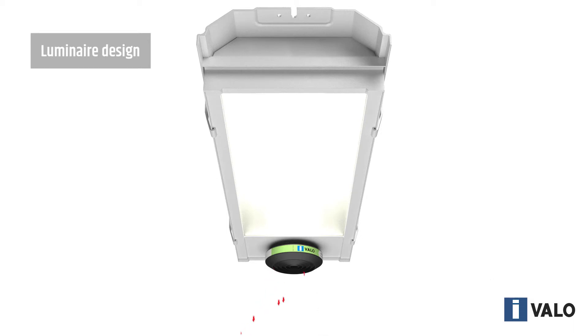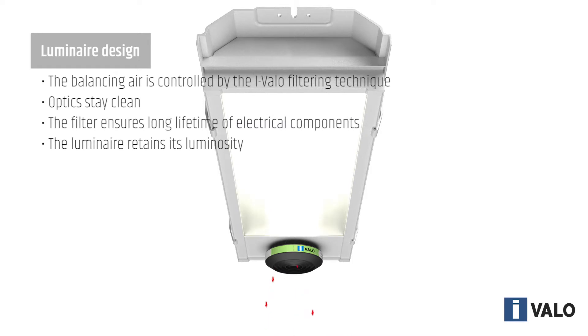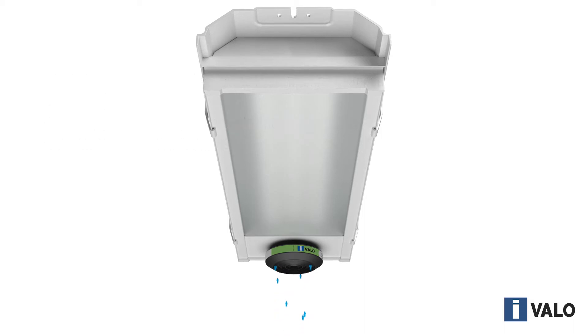Because of the Ivalo filtering technique, the optics of the luminaire stay clean and the lighting efficiency remains almost unchanged. So energy consumption and the need for maintenance also decrease, and lighting life cycle costs are reduced considerably.